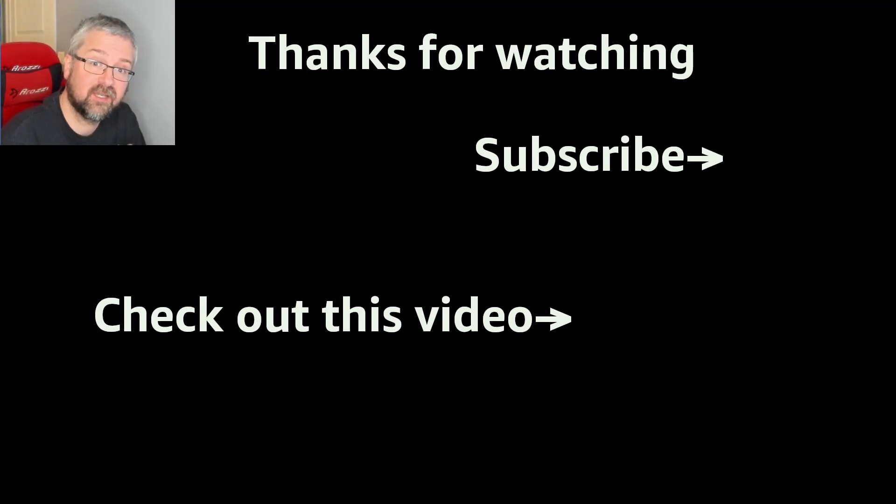Anyway, as always, if you like these videos and would like to see some more, please consider subscribing to the channel, hitting the like button, and leaving a comment. I'll see you again tomorrow for another daily challenge. Bye for now!